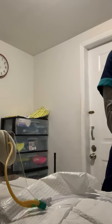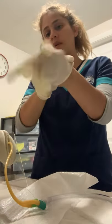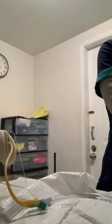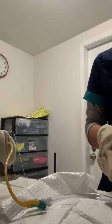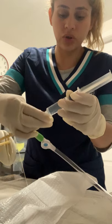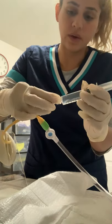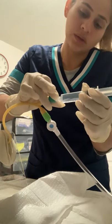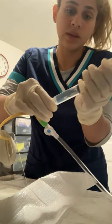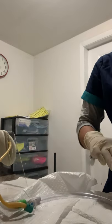Now we are going to remove the indwelling catheter. I am going to wash my hands, put on some clean gloves. Now we are going to get a syringe and attach it to the balloon so we can remove it. We attach the syringe to the balloon and aspirate — we got the air and any fluid out already.